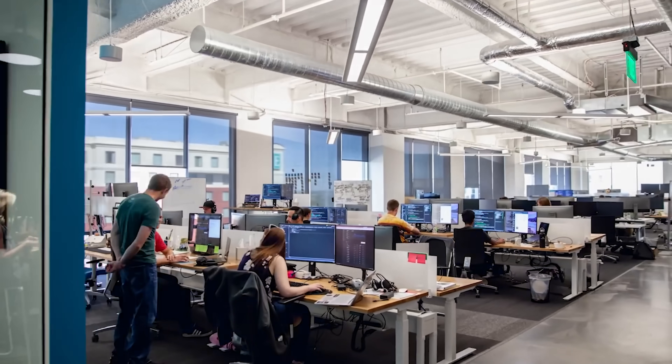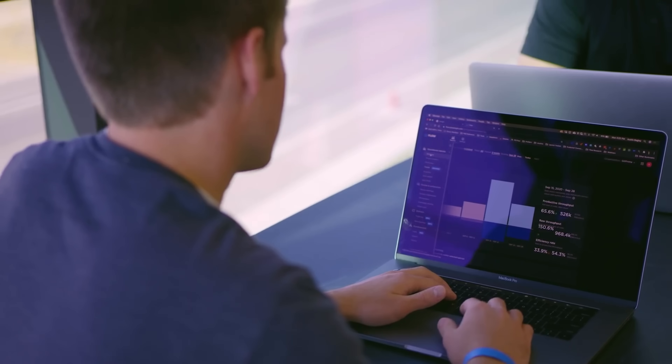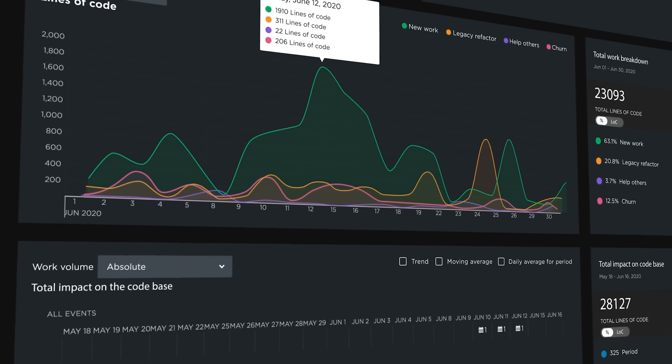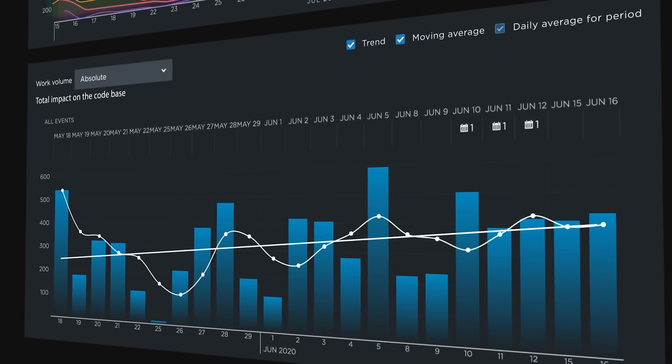Flow is like having a digital project manager that keeps tabs on your team's work progress. It gives you a clear picture of how things are moving along. If any issues come up during work, Flow helps to bring them to light so they can be addressed quickly. It's a handy tool to have for smoother teamwork and project management.